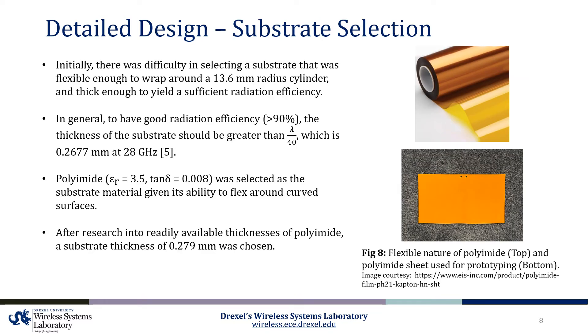One of the first challenges faced in this design was the selection of a viable substrate. Due to the size constraints, the substrate needed to be flexible enough to wrap around a 13.6 millimeter radius cylinder, but also thick enough to yield sufficient radiation efficiency. In general, to have good radiation efficiency, the thickness of the substrate should be greater than lambda divided by 40, which is 0.267 millimeters at 28 gigahertz. While no sufficiently flexible substrate exists at thicknesses greater than 0.267 millimeters, polyamide was ultimately selected due to its ability to wrap around curved surfaces and because it exhibits a relative permeability comparable to rigid substrates such as RO4003C. A substrate thickness of 0.279 millimeters was chosen because this was a multiple of readily obtainable polyamide sheets that could be stacked to achieve the desired thickness.